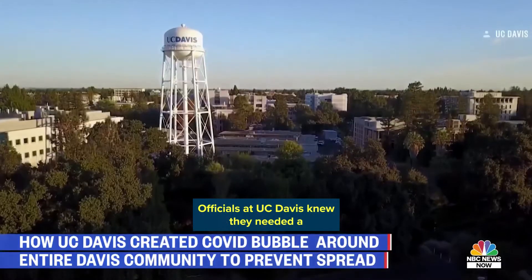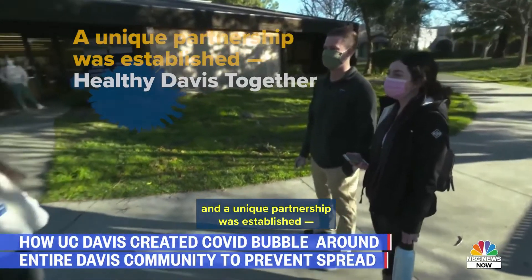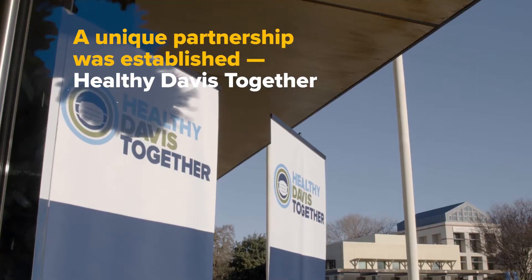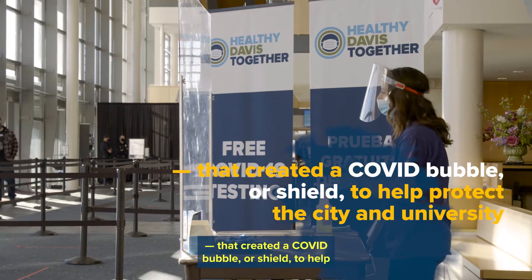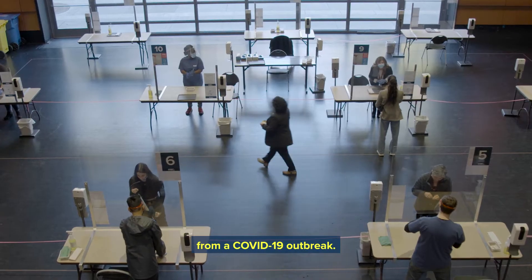Officials at UC Davis knew they needed a better, safer plan. The plan worked, and a unique partnership was established — Healthy Davis Together — that created a COVID bubble, or shield, to help protect the city and university from a COVID-19 outbreak.